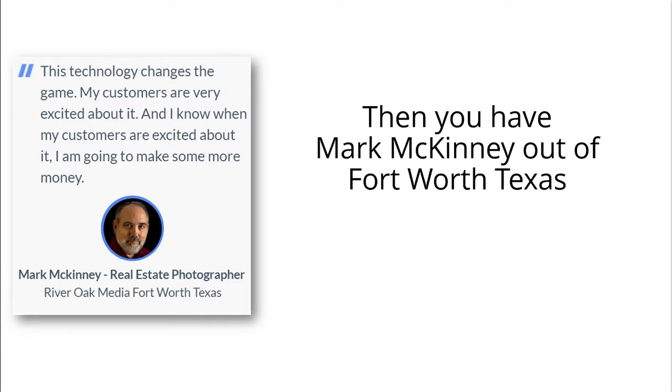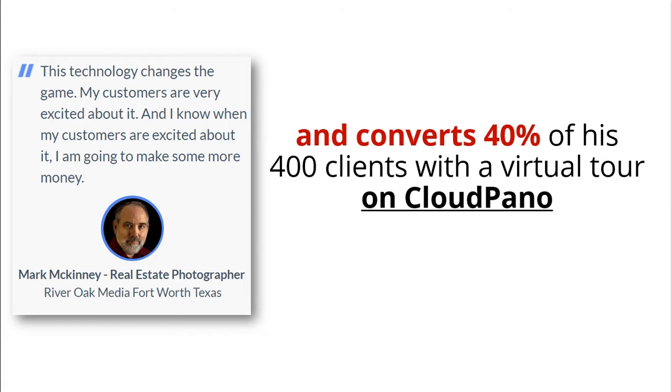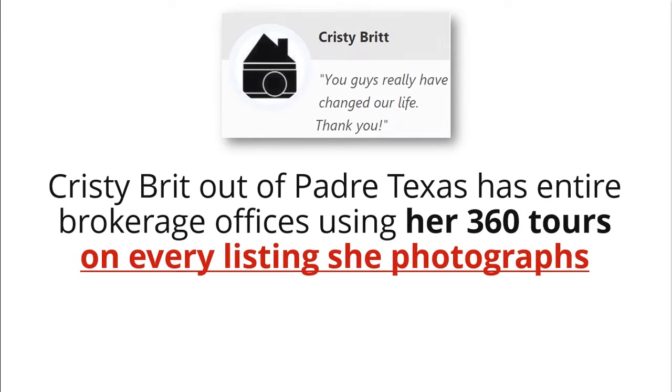Then you have Mark McKinney out of Fort Worth, Texas, who upsells his photography clients with 360 tours and converts 40% of his 400 clients a year with a virtual tour on CloudPano. Christy Britt out of Padre, Texas, has entire brokerage offices using her 360 tours on every listing she photographs.